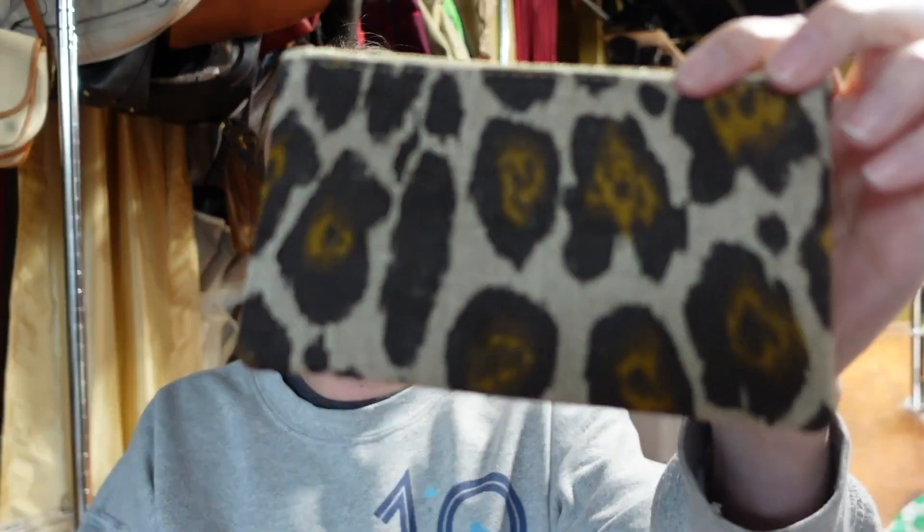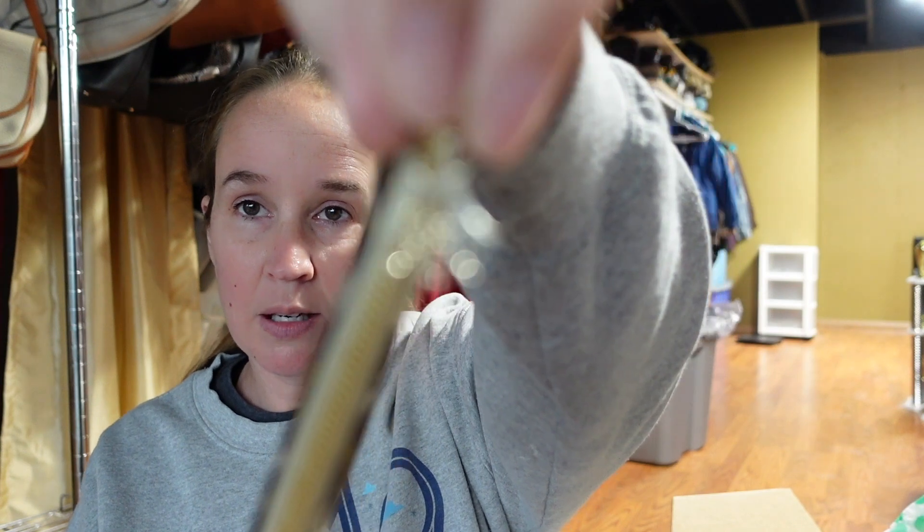Next is a little wrist clutch type of thing - looks like animal leopard print with a spider zipper pull. I was going to say no brand, but it says made in Italy... Charlotte Olympia. I don't know anything about this - if you do, please put it in the comments. It's a cute little animal print clutch. Made in Italy at least tells me it's not going to be complete trash.